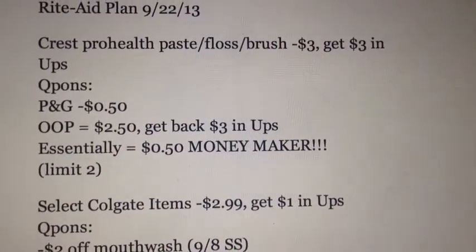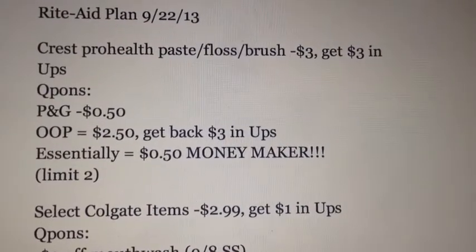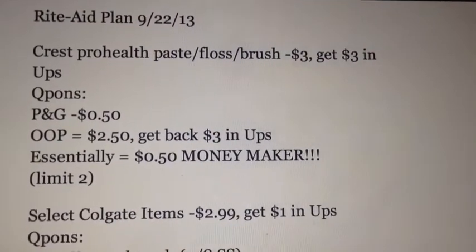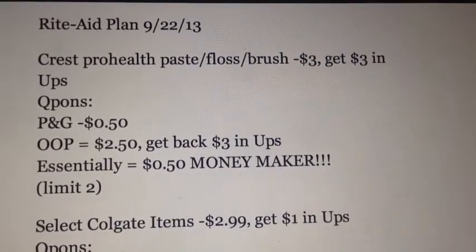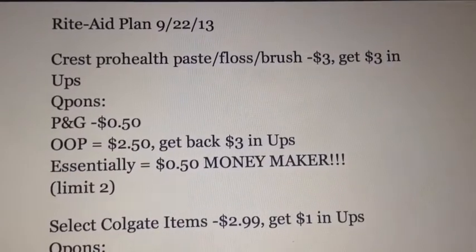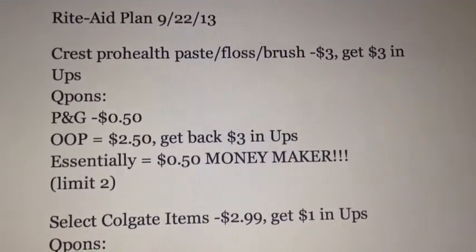So the first thing is going to be on the Crest Pro Health — the toothpaste, the floss, or the brush. They're going to be on sale for $3, get $3 back, making them completely free if you don't have any coupons. So if you're totally new and you don't have any coupons and you're just starting out, you don't need any to get totally free oral care this week at Rite Aid. So that's great.